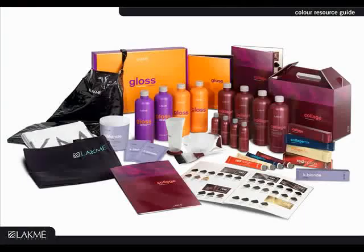In front of you, you will see the entire LACME coloring line. Starting from your left with K-Blonde, our powdered bleaching agent usable for all applications of bleach. Then moving over to Gloss, our demi-permanent colorant, and Collage, our permanent colorant. The Collage line is composed of four separate units: Collage Cream Color, Collage Mix, Collage Clair, and Red Motion.